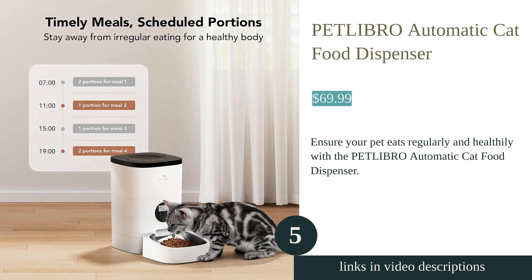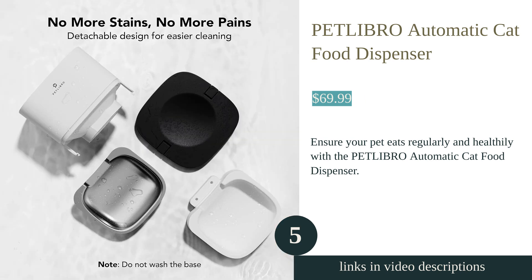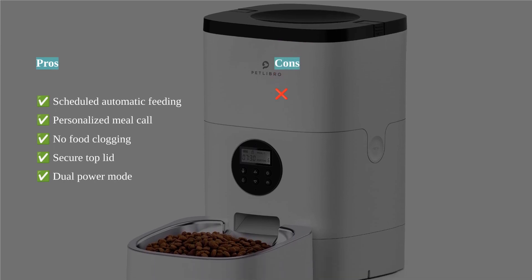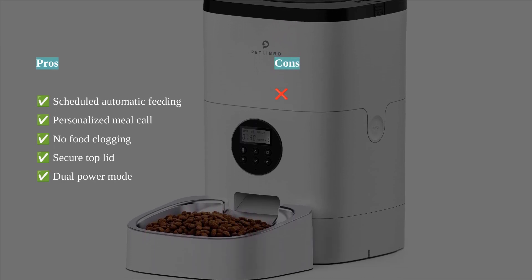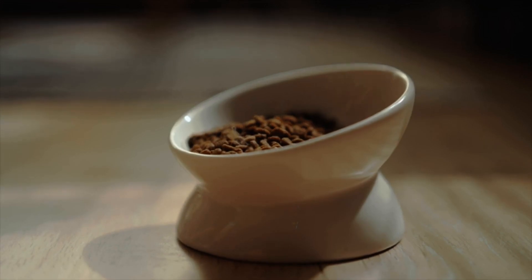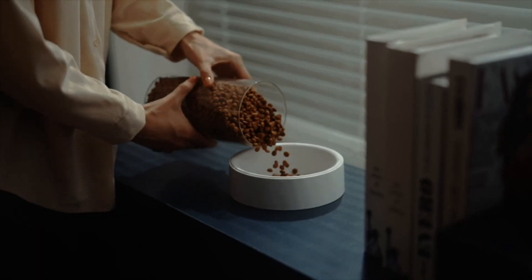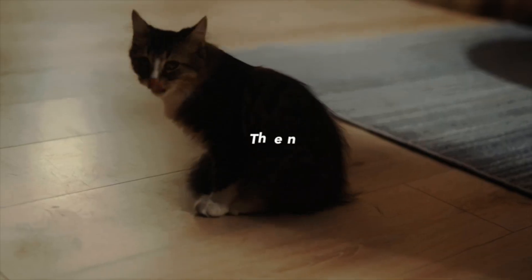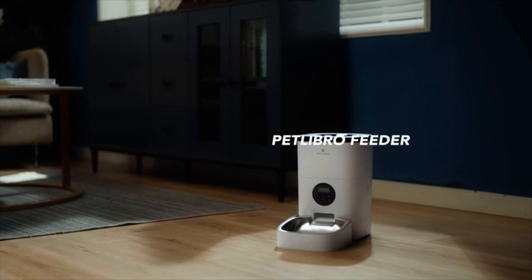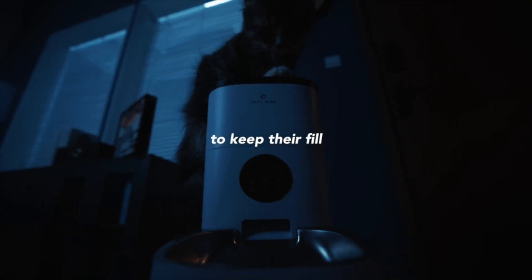The Pet Libro automatic cat food dispenser is a convenient and customizable solution for pet owners. With its scheduled automatic feeding feature, you can ensure that your pet eats regularly and healthily even when you're away. The built-in LCD screen allows for easy setup and scheduling of feedings. One standout feature is the personalized meal call, which enables you to record a 10-second message to entice your pet to eat. The inclined food bowl and food outlet design prevent clogging and provide a comfortable eating posture for your cat.